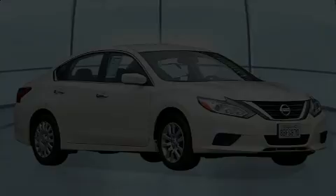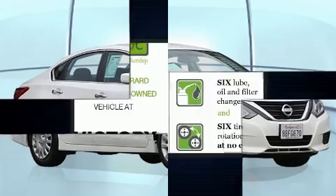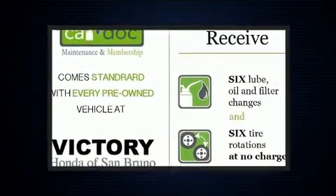Discerning drivers will appreciate the 2016 Nissan Altima. This four-door, five-passenger sedan just recently passed the 50,000 mile mark.